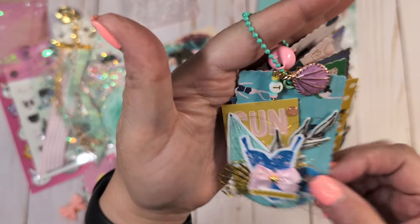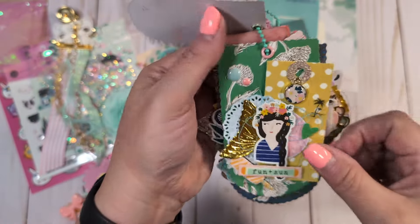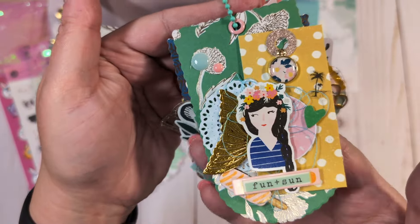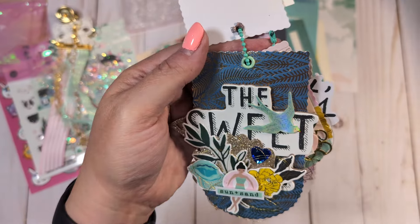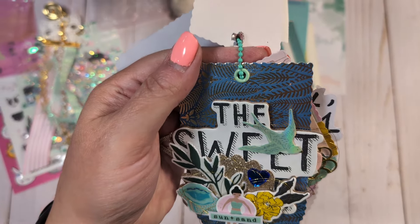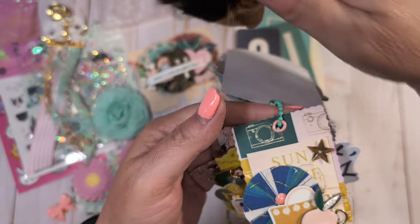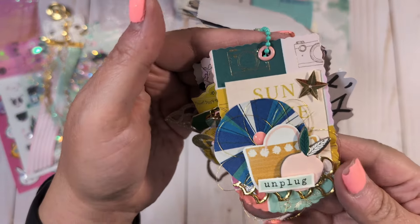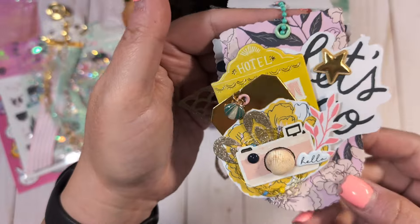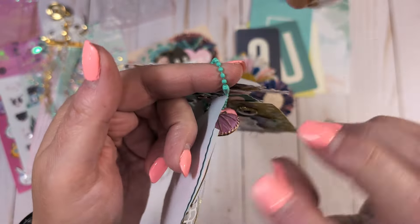We're going to look at this again just so we didn't miss anything the first time around. So pretty. And we have Miss Joplin on the table — she always bumps into the tripod. She's such a brat. Hi, pretty girl. These are so pretty. I love Sunny Days — it is just such a gorgeous collection.